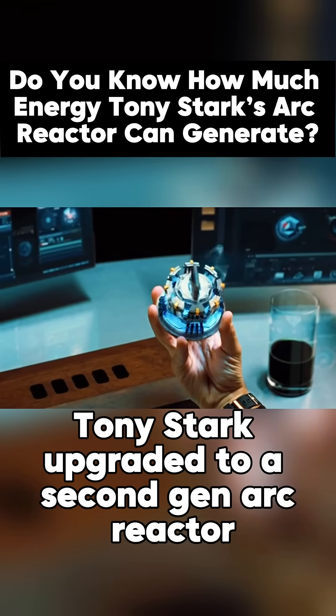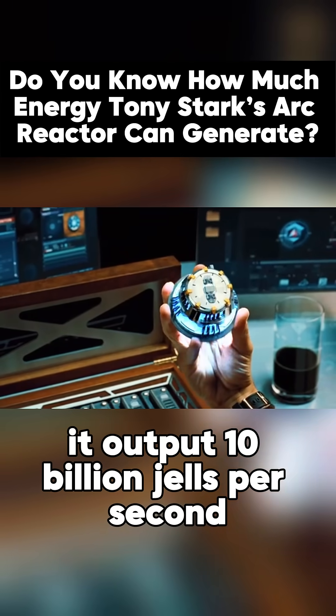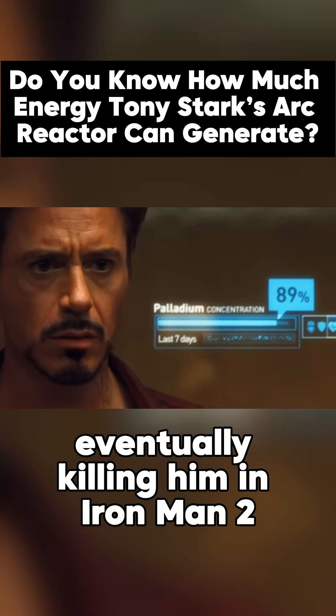After that, Tony Stark upgraded to a second-gen ARC reactor. It output 10 billion joules per second — enough to power a city the size of Chicago — but using it too long would poison him with palladium, eventually killing him.